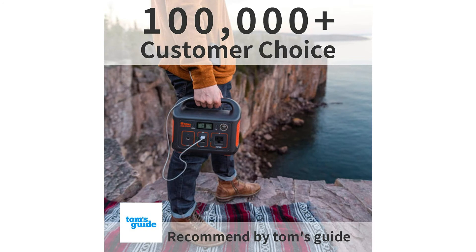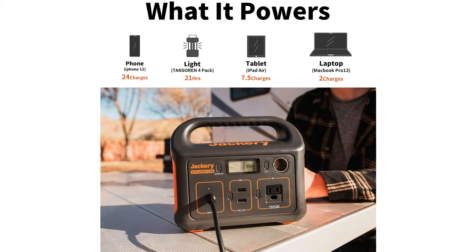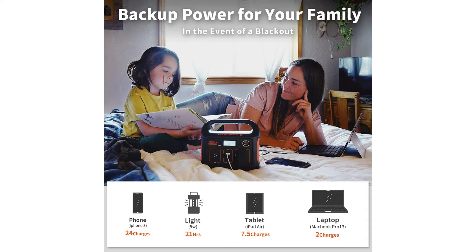It has multi-functional outlets, including two USB-A ports and one DC car port. It powers many pieces of equipment such as phone, laptop, lights, fans, mini-cooler, and so on. Jackery also makes other portable power stations, so if you're looking for something with slightly different specs, check those out as well on the listing.